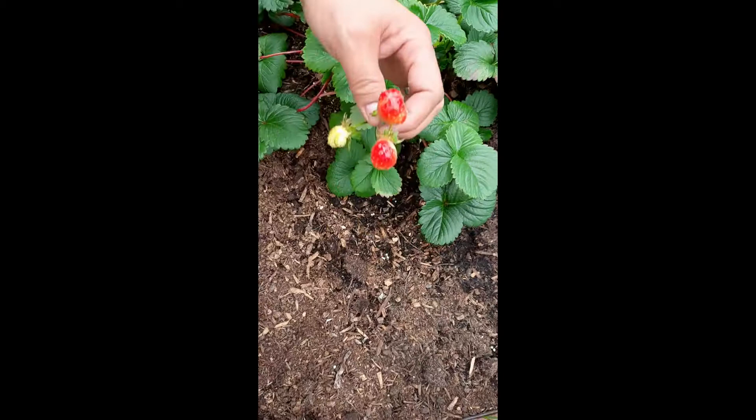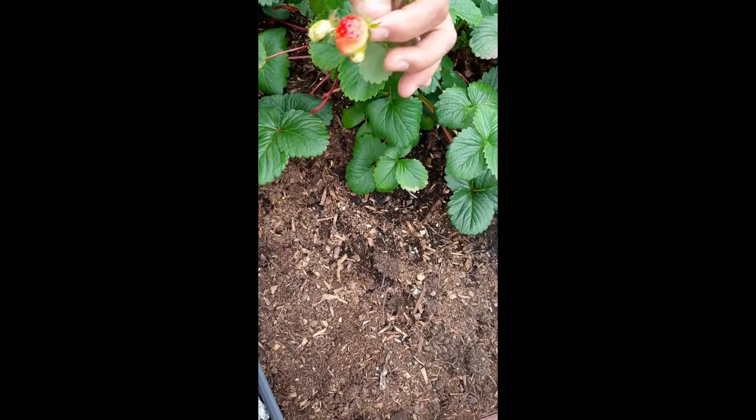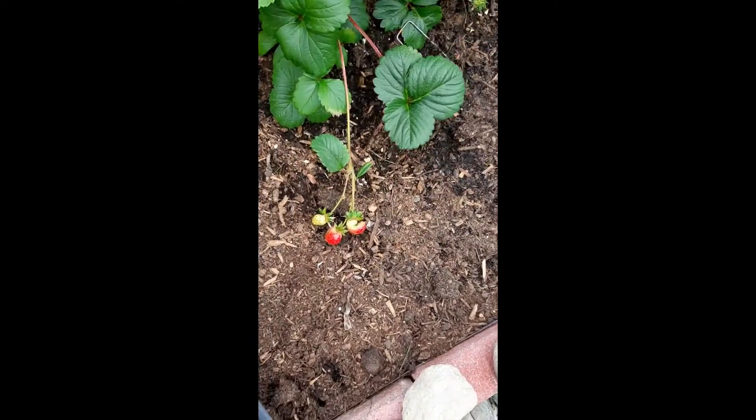And we have these two over here which I knew would be just about ready. I think we shall give them one more day — they're still quite white at the top.